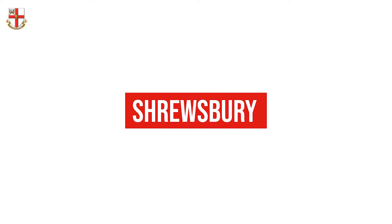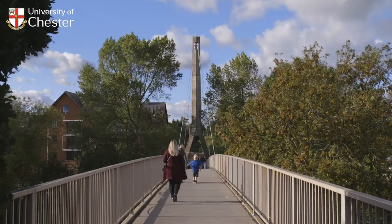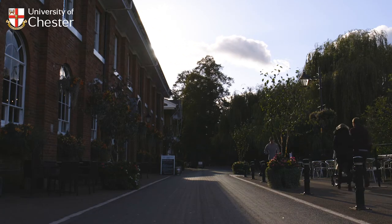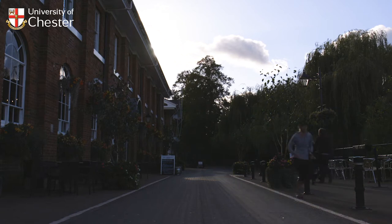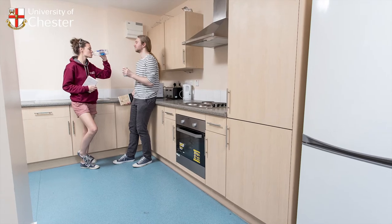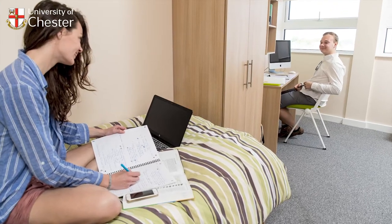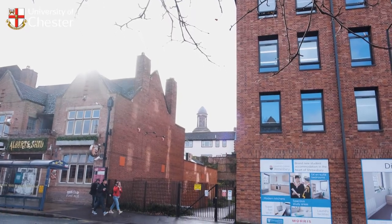At Shrewsbury, our safe and secure halls are just a five-minute walk from the University Centre and are only a few steps away from local food producers, convenience stores and shopping centres. Mardle House offers self-catered and ensuite residences, either in single rooms with a shared kitchen and lounge facilities, or in a single studio apartment with a bed and a fitted kitchen. Our new purpose-built accommodation,